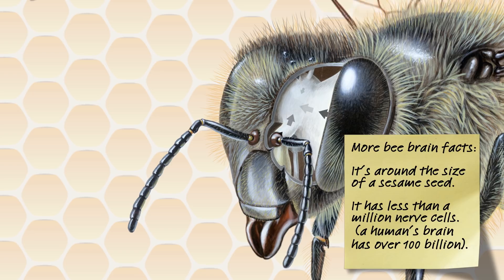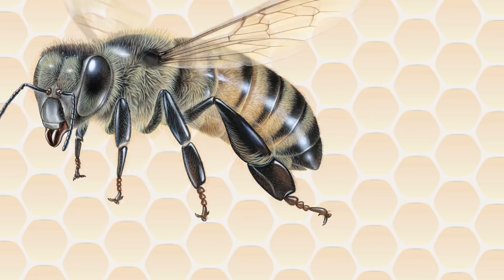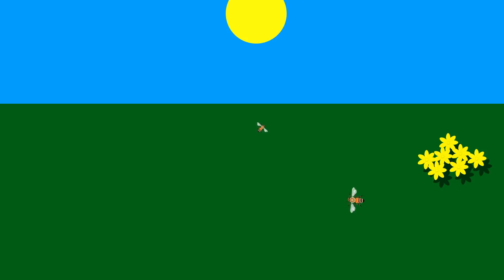Despite its small size and relatively few nerve cells, it is hardwired with instincts, and one of the coolest instincts is the way in which a bee tells other bees where to find a good source of nectar and pollen. Every morning the worker bees leave the hive and head off in different directions in search of flowers in bloom. If a bee finds a good patch of flowers, it would be ideal if it could let the other bees know, so they could also harvest nectar and pollen while those flowers are still in bloom.